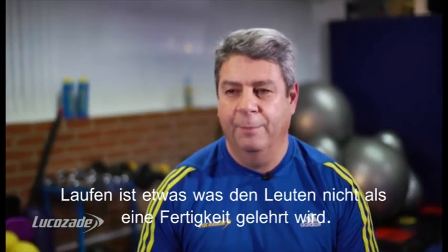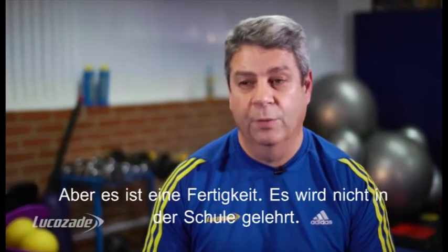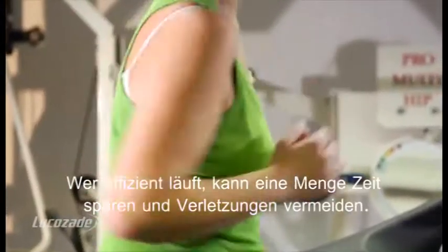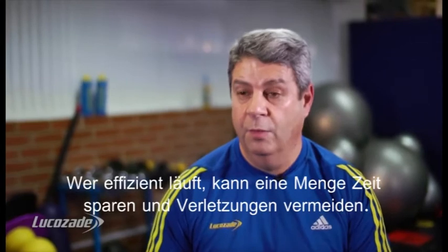Running is not something that people teach as a skill, but it is a skill. We don't teach it at schools, we don't teach it when we go to learn how to run. And if you run efficiently, you can save a lot of time and you can also prevent injuries.